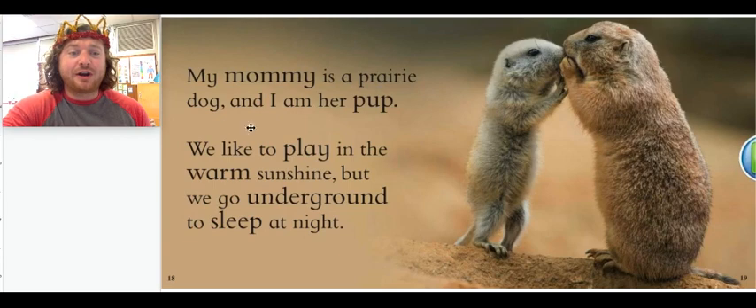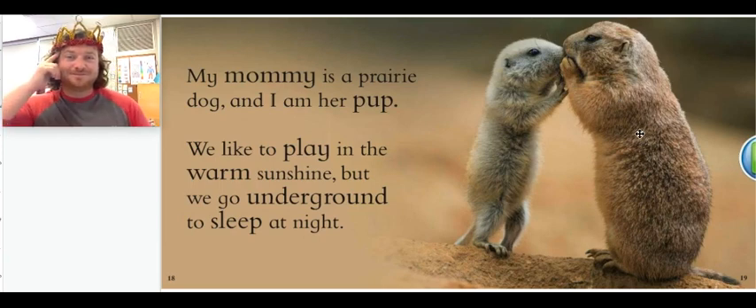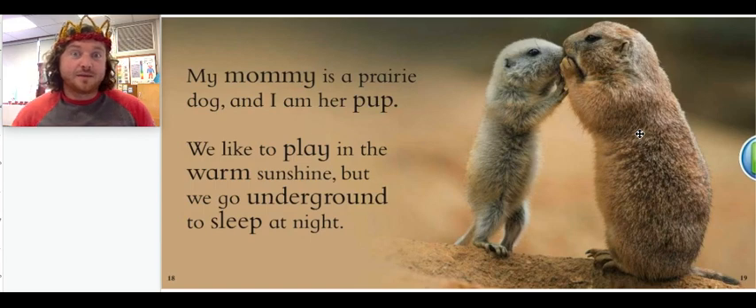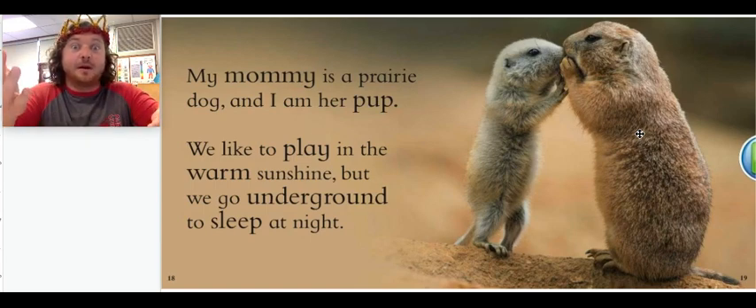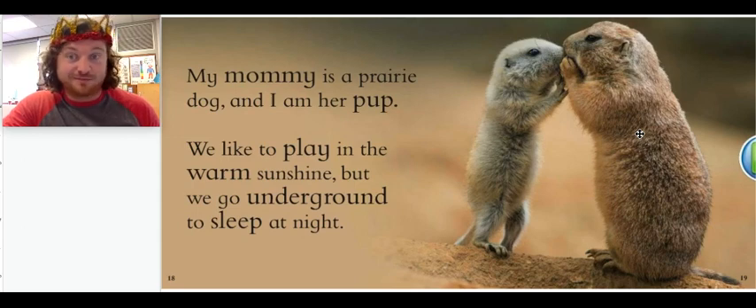My mommy is a prairie dog and I am her pup. We like to play in the warm sunshine, but we go underground to sleep at night. So this little baby animal's mom is a prairie dog. Do you remember what a prairie dog's baby is called? A prairie dog's baby is called a pup. I know another animal whose baby is called a pup — a dog's baby is also called a pup, or a puppy.